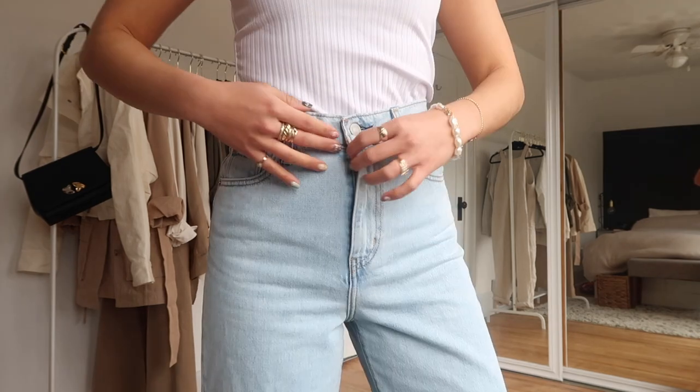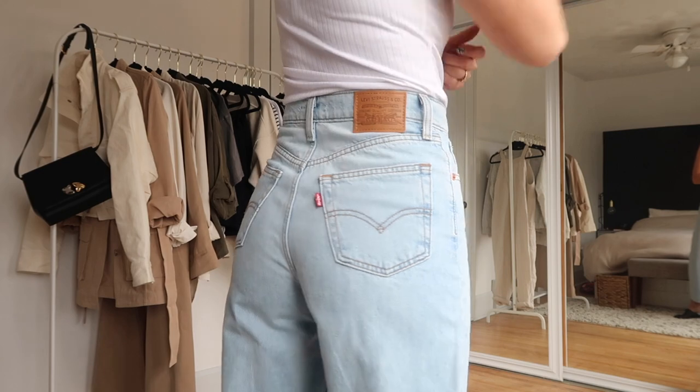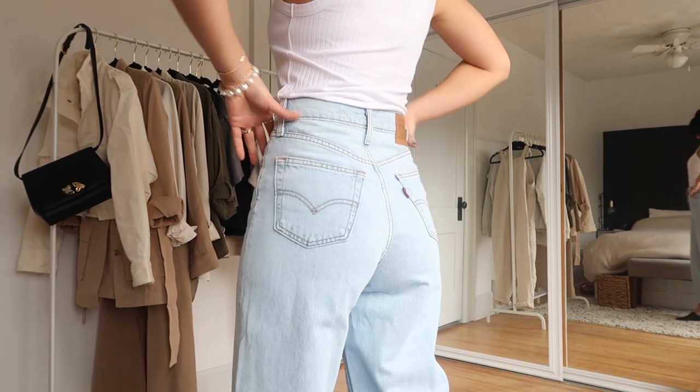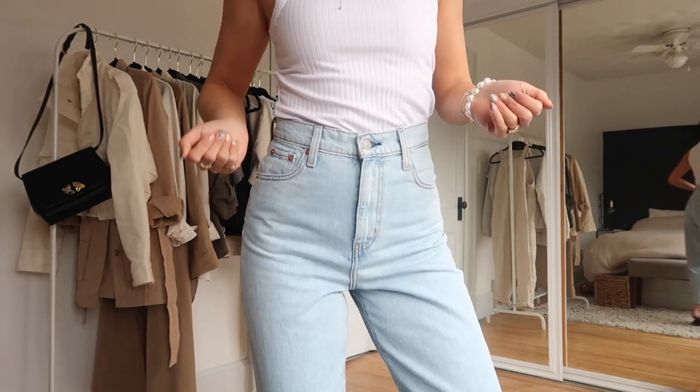I think they are as high-rise as the Levi's ribcage ones — my ribs are right here. They do have a zipper fly. The butt pocket is smaller than normal and sits higher, which I think actually gives you more of a lifted butt look — and who's going to complain about that.